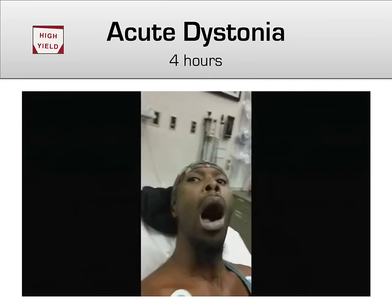Acute dystonia, which can hit in the first few hours after giving a first-generation antipsychotic, often looks something like this.